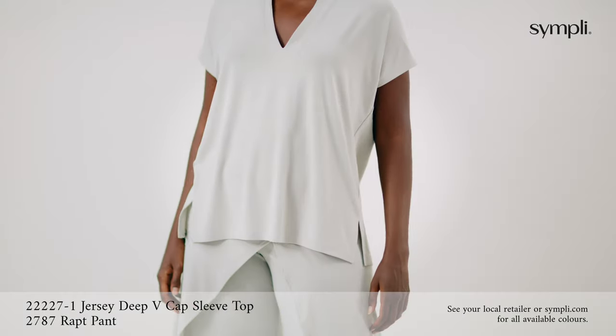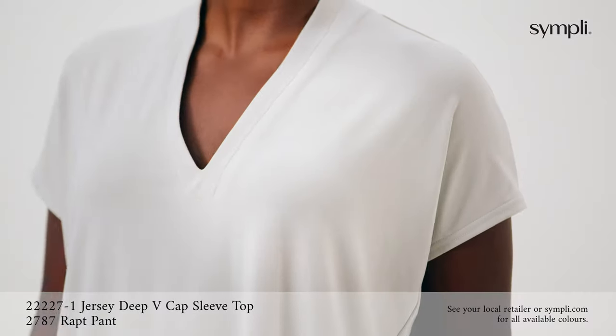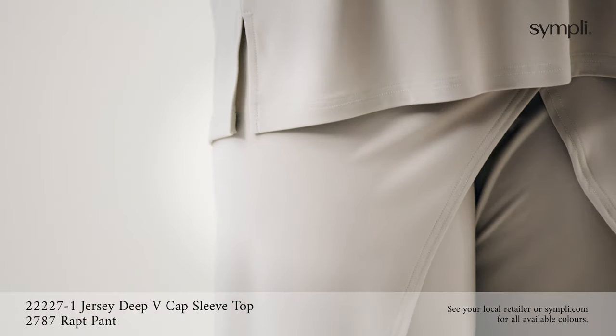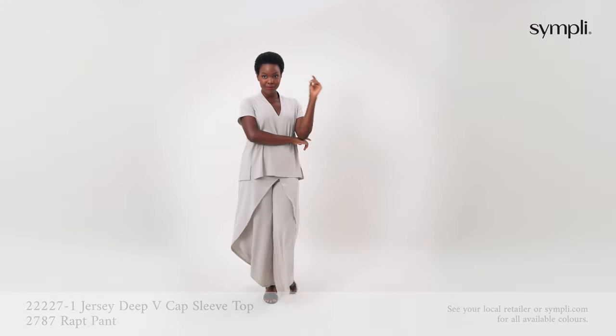This sophisticated all-over sand look features our jersey deep-V cap sleeve top with a flattering deep-V neckline and dolman cap sleeve. It is shorter in length with side slits, paired with our signature wrap pant — the yoke waistband and wrap-over styling is a favourite with our customers.